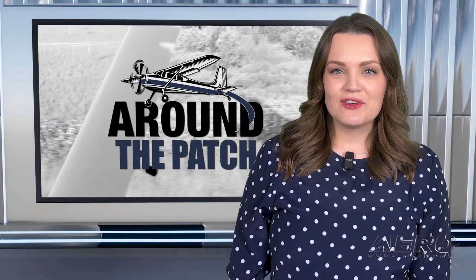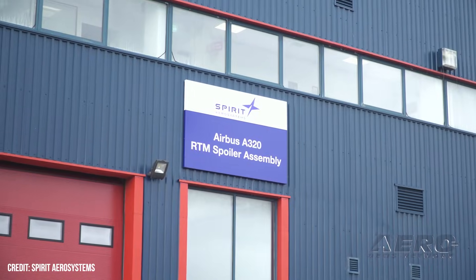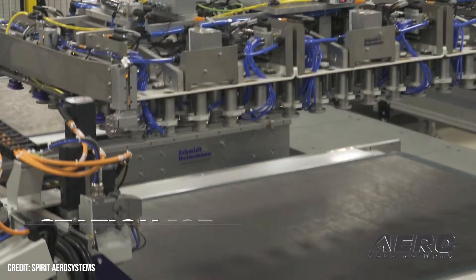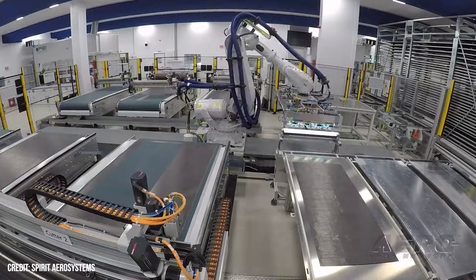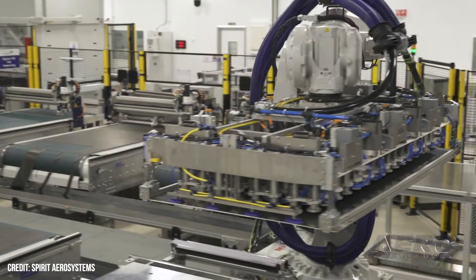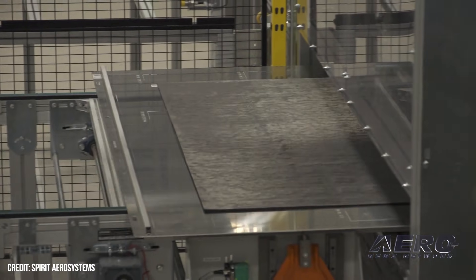Welcome back. Now let's take a trip around the patch for some shorter stories. Airbus closes on acquisition of six Spirit Aerosystems sites. Airbus announced it has closed on the transaction with Spirit Aerosystems for the acquisition of six industrial sites that produce aerostructures and components for Airbus commercial aircraft programs. The aircraft production sites and assets of Spirit Aerosystems were carved up and acquired in a three-way series of transactions in which Boeing also acquired more than half of Spirit Aerosystems sites dedicated to production of Boeing aircraft components. The transactions enabled both airframers to gain direct control over critical parts of their supply chains.